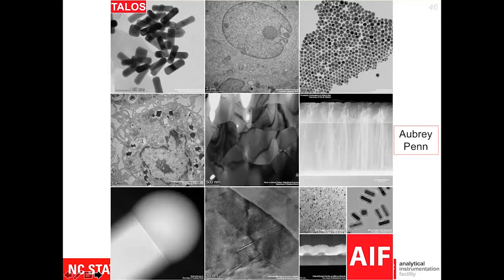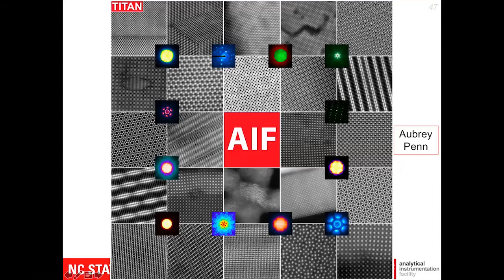This is all done on the Talos. This is done on the Titan. These are images where the dots — what look like little periods — are atoms, or technically atom columns. These are images taken on our incredibly high resolution Titan, showing various atomic structures, diffraction patterns, and convergent beam electron diffraction patterns collected on that system — a wealth of information.